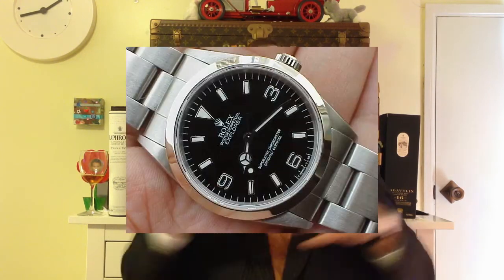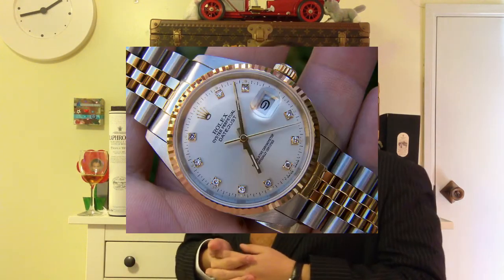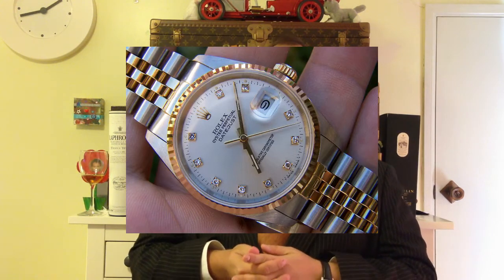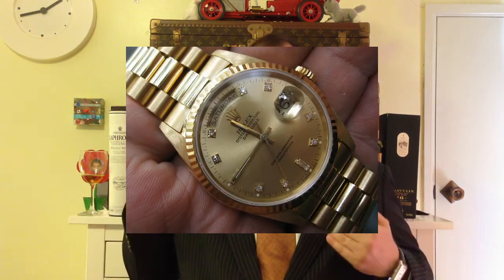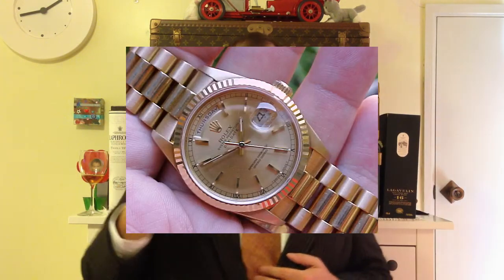Rolex often has pieces which have been tested by an independent Swiss council, and they issue a certificate. When Rolex sends these pieces in — say you had a Rolex Day-Date, which tells you the date and the day, so it would say it's Monday the 15th — they actually only send the movement with seconds, minutes and hours. The other parts are not on the watch, and they test it and issue a certificate.